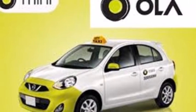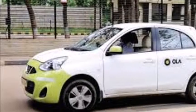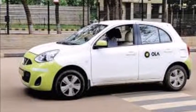Ola Money in association with MakeMyTrip bring an exciting offer so that you can enjoy a more convenient, safe, and faster way of making payments. Book now. Ola Money in association with MakeMyTrip.